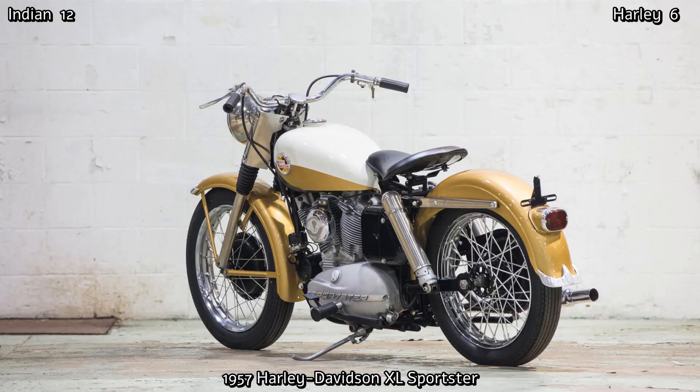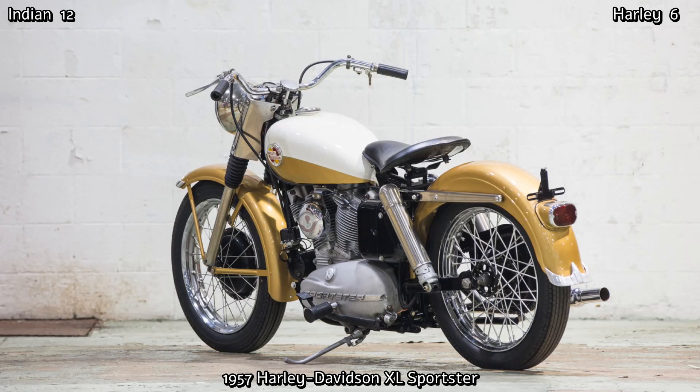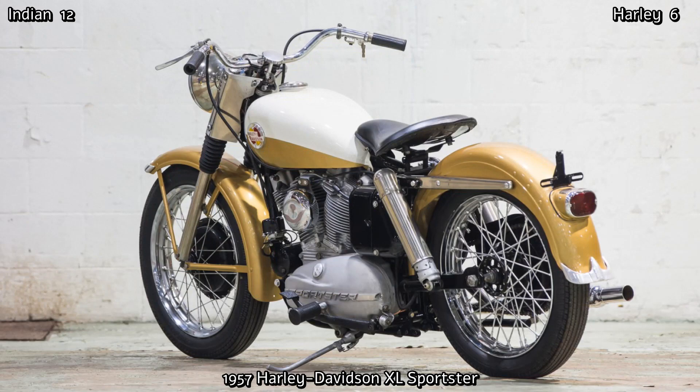Enter the XL Sportster of 1957, with its lighter weight and more compact size. Its 883cc V-twin motor used four cams to drive the overhead valves and it produced 40 horsepower. But within two years, the Sportster engine was producing 55 horsepower, and it had a top speed of 115 miles an hour.